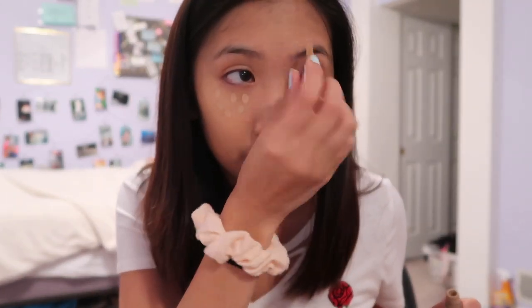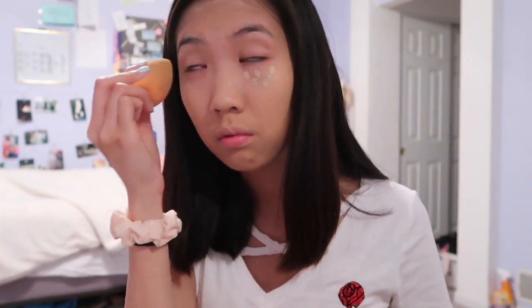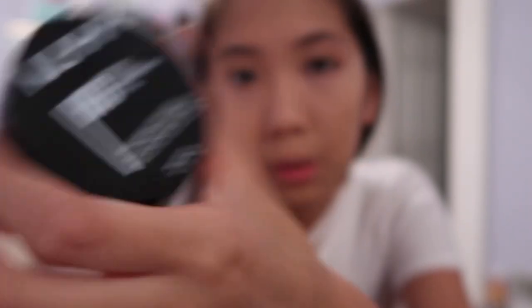Now that my face is caked with foundation, I'm going to go in with my two concealers — the Maybelline Fit Me and the Collection Lasting Perfection. Then I'm going to take my Naked Skin by Urban Decay concealer to go over any places where my acne is — apparently I'm almost out of it. Now that everything's blanked out, we're going to bake the face using the NYX HD Studio Powder.